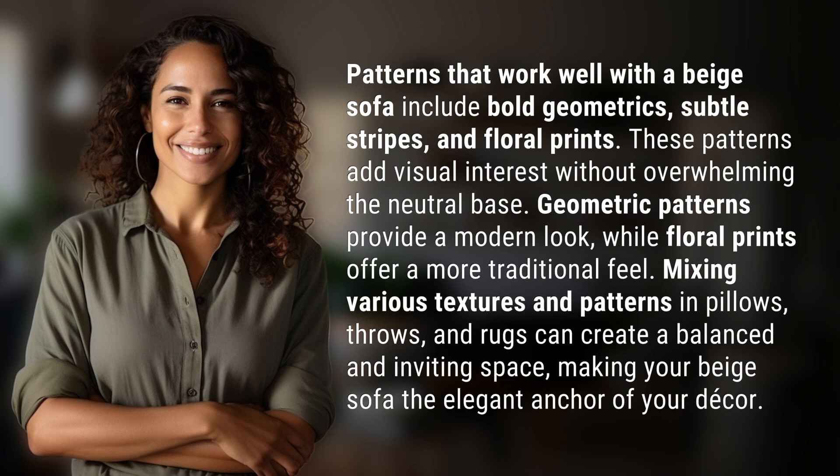Geometric patterns provide a modern look, while floral prints offer a more traditional feel. Mixing various textures and patterns in pillows, throws, and rugs can create a balanced and inviting space, making your beige sofa the elegant anchor of your decor.